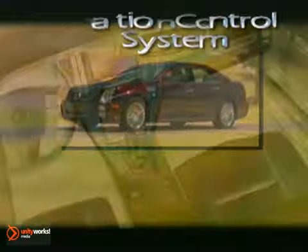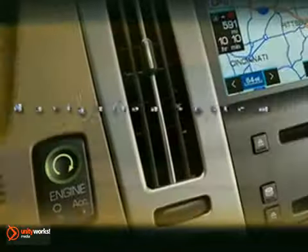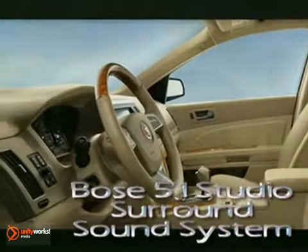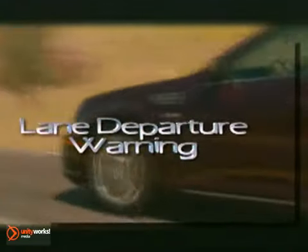The STS combines its interior spaciousness with lavish attention to the finest detail. The plush materials, precise fit and finish, and intuitive technology work in concert to create a truly luxurious experience. The entertainment systems in the STS were designed to surround you with high-quality sound — an encompassing pleasure of sound in a world of performance and style.